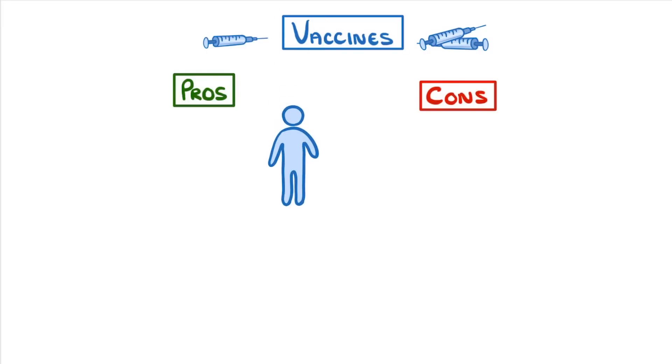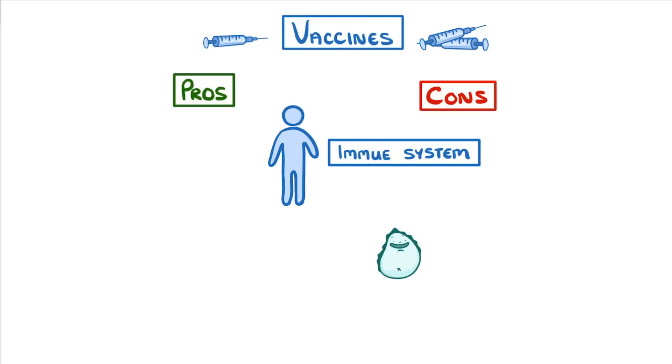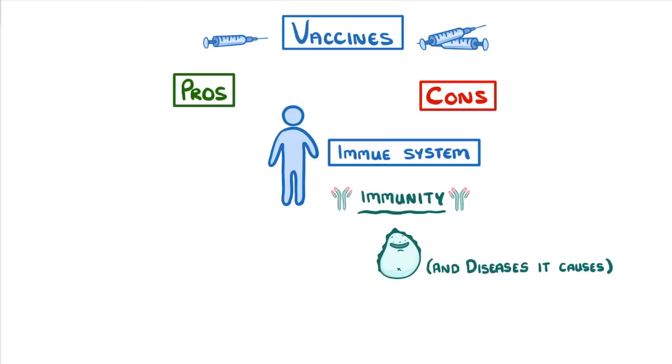Once our bodies, or more specifically our immune systems, have been exposed to a certain pathogen, they generally develop immunity to that pathogen and any of the diseases it causes. And once we're immune, it means that we can't catch the disease anymore, which is why we only catch things like chicken pox once.